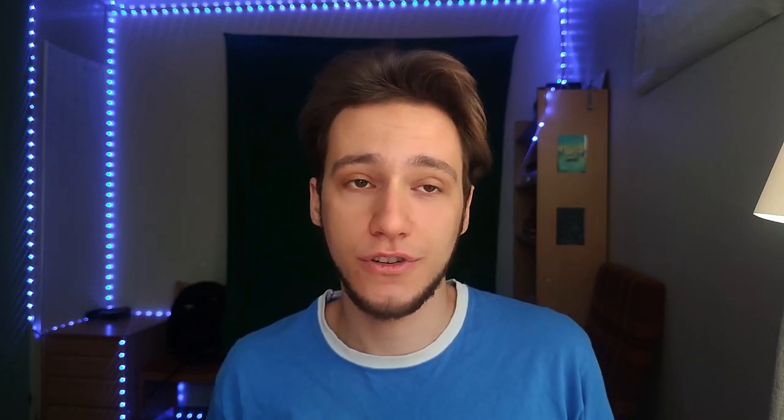Previously, people hired by KDE e.V. were only hired to do things not related to actual development — for example, documentation or promotion. So who did KDE actually start hiring? Firstly, we now have a packaging engineer, which helps for stuff like the 'KDE is all about apps' goal. Next, we should soon have a software engineer to help out with KDE as a whole, KDE Frameworks, Qt, that kind of stuff. And KDE is still looking for a hardware integration engineer, so if you're interested, you can send in your documents.